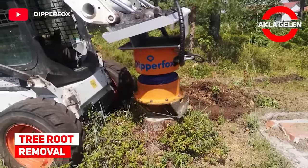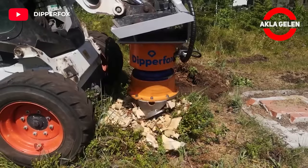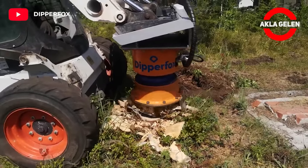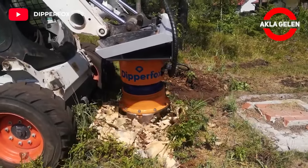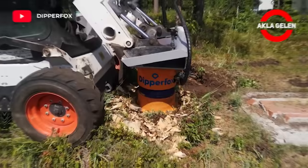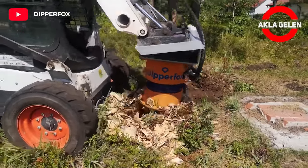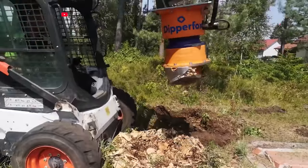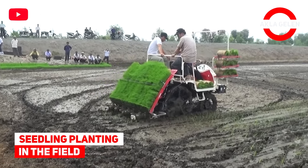Tree root removal. It is quite difficult to remove tree roots, but it is too easy for this mini machine.